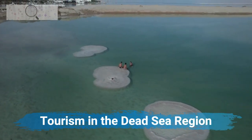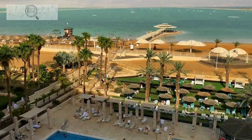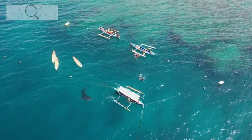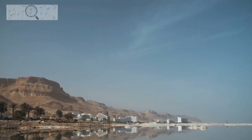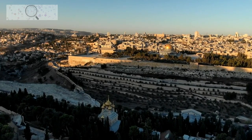The Dead Sea region is a popular tourist destination for people all over the world. Tourists come to experience the unique Dead Sea environment, benefit from the mud's therapeutic properties, and visit the region's historical and cultural attractions. The region is home to a variety of hotels, resorts, spas, restaurants, and shops.